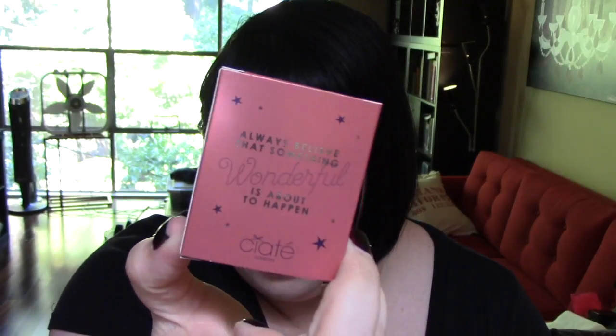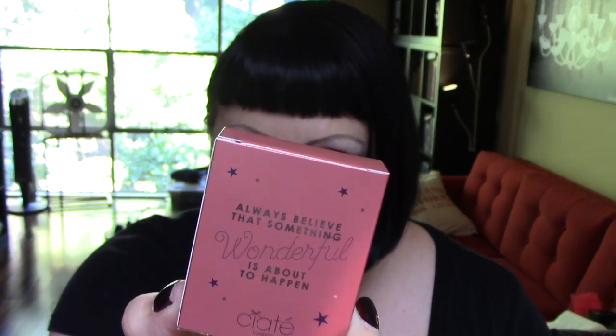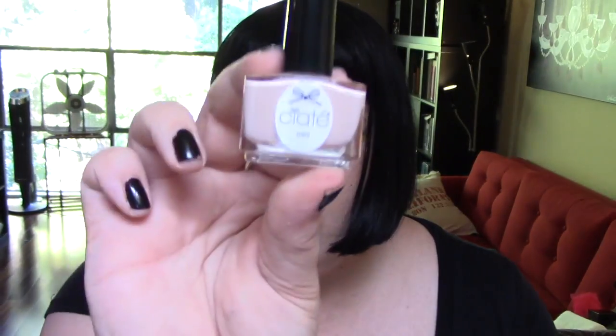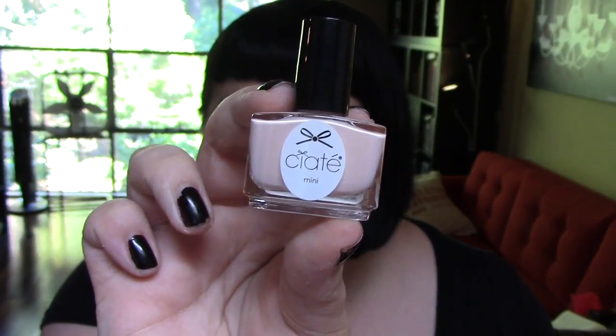Next is Ciate. The back says 'Always believe that something wonderful is about to happen.' They have little things on the back of each — some are phrases, some are quotes attributed to people, and some are just things about their products. And this is the front: 'The Naked Truth.' This is pretty nude, fairly opaque pink. I'm not going to swatch it because I'm going to give it away, but I bet it's pretty opaque.